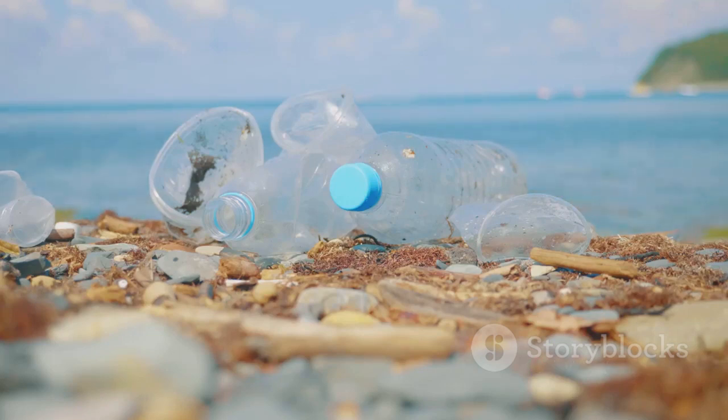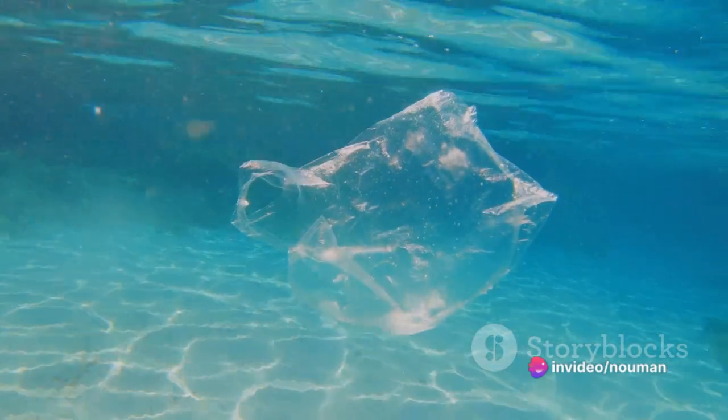Now we're into the top three. At number three, we have the infamous plastic bottles. Whether it's water, soda or juice, these bottles contribute to a staggering 11.9% of ocean pollution.